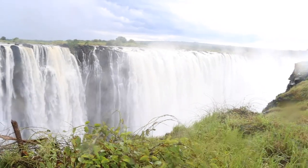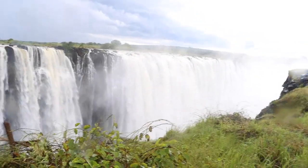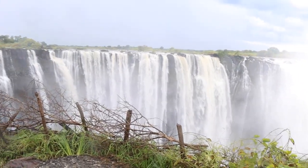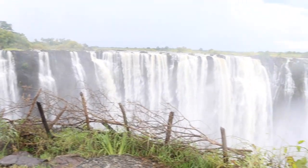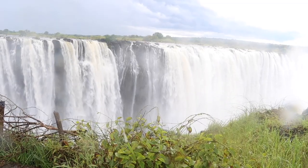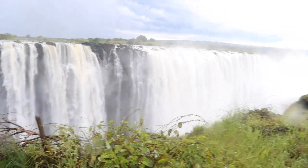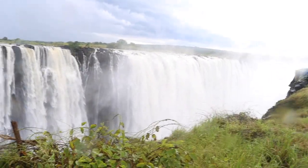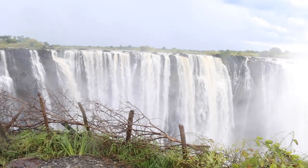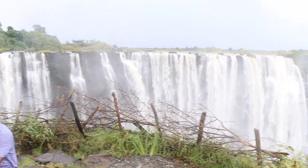My top recommendation is, of course, the falls themselves. The most exciting thing about Victoria Falls is the sheer size and majesty of the waterfall — with a width of about 1.7 kilometers and a height of about 108 meters. The sight and sound of the water crashing down is truly awe-inspiring. There are up to 14 viewpoints from which you can see the falls.